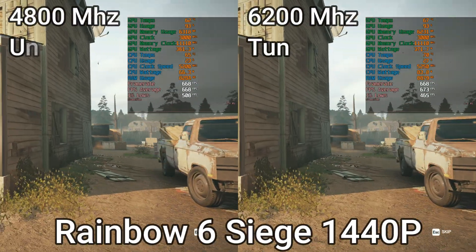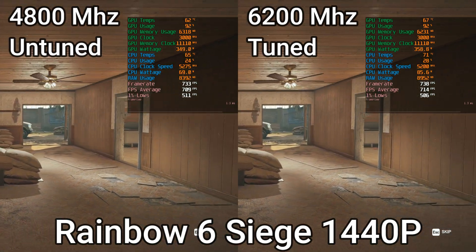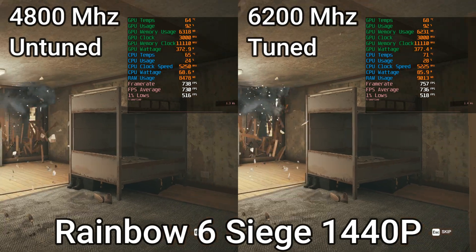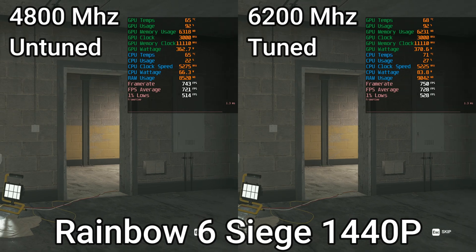Before you rush to the comments with your pitchforks to let me know that this is a very stupid comparison, please take a look at the results. What you would have noticed is that a 4800MHz untuned memory kit is pretty much performing on par with the 6200MHz tuned memory kit.